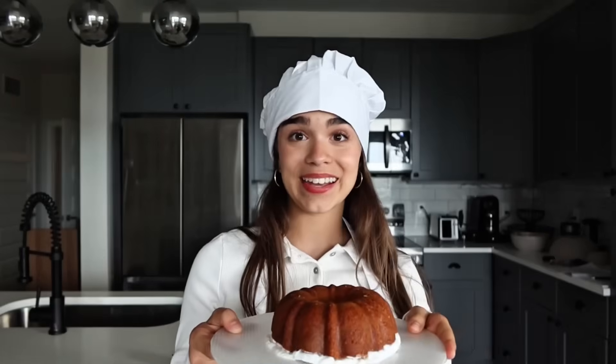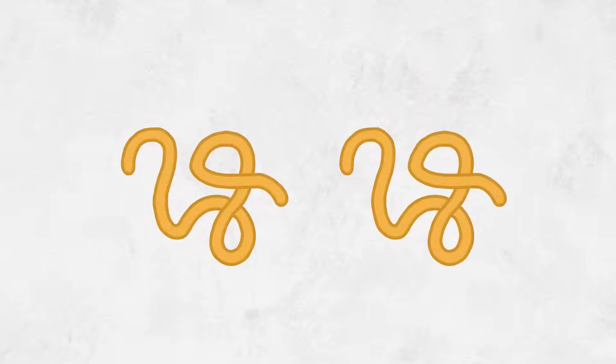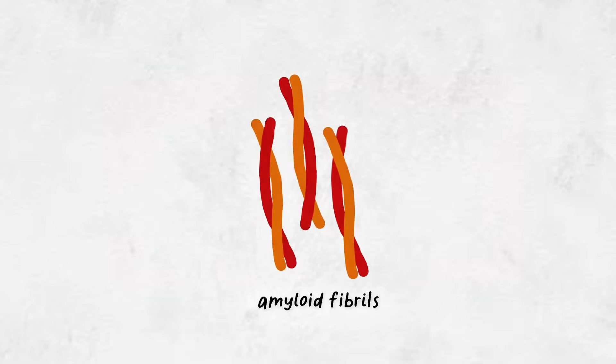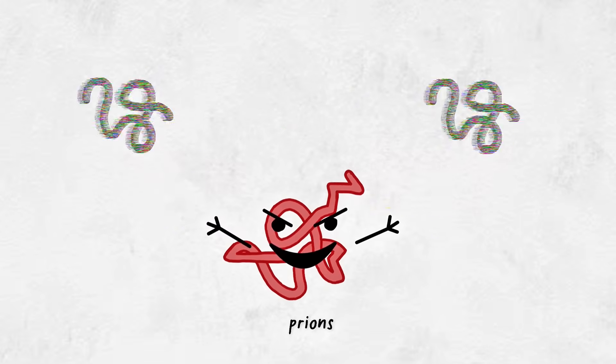One fold could be an enzyme, another fold could be an antibody. Bake it one way and you get a cake; bake it another way, a cupcake. But bake it wrong and disaster strikes. Misfolded proteins clump into amyloid fibrils, the buildups behind diseases like Alzheimer's and Parkinson's. Some misfolds become prions — proteins that spread their bad shape to healthy ones.